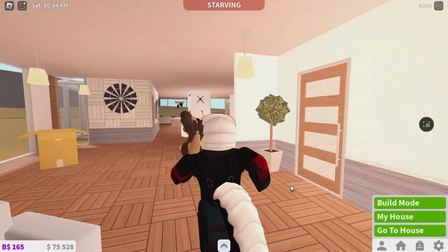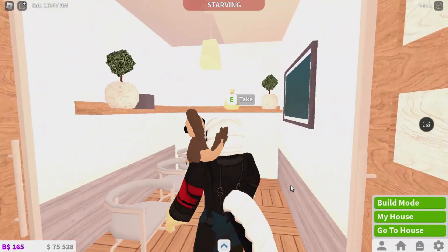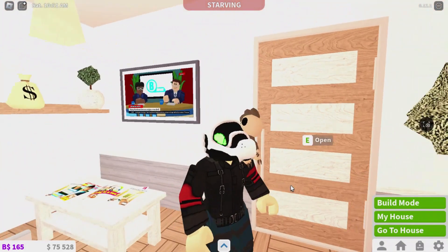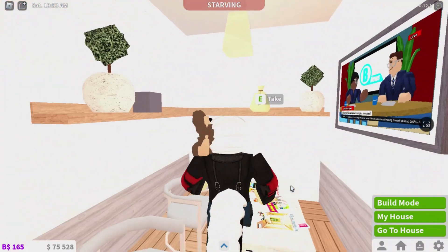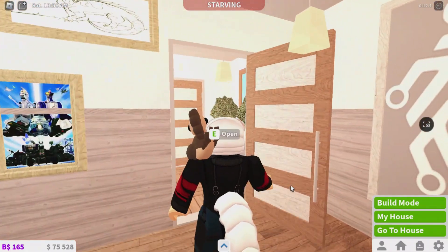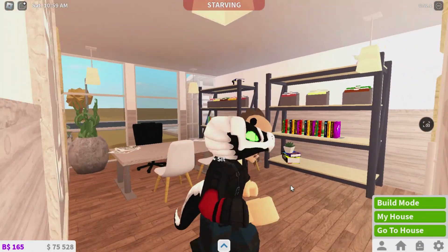Then through here is our office, which leads to our waiting room — there's a TV and just a few decorations. When we've got enough trophies, this will be stacked with them. And here is my office.